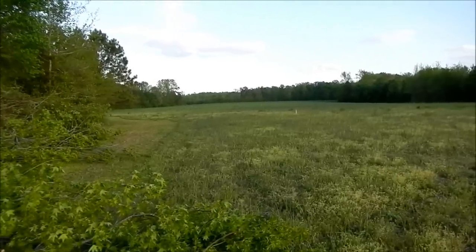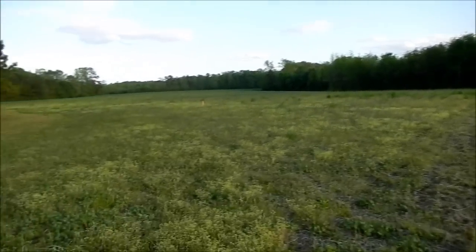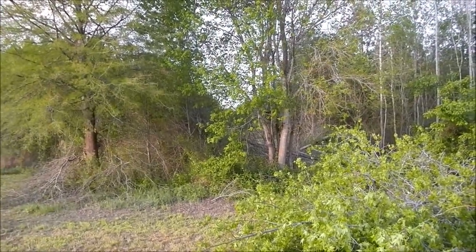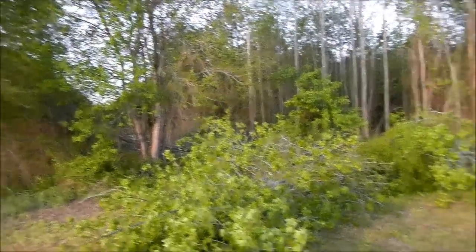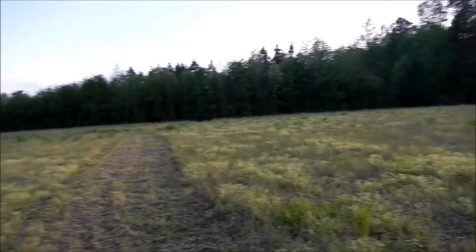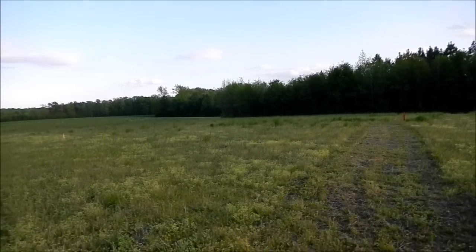I got all my perk tests done, septic permit and everything. This is about a six-acre field right here. Everything together is 34 acres — the front is about a two-acre field, and there's about five acres of woods to come out into this field right here. That's where the shop's gonna go, and eventually, whenever I win the lottery, the house is gonna go right here.